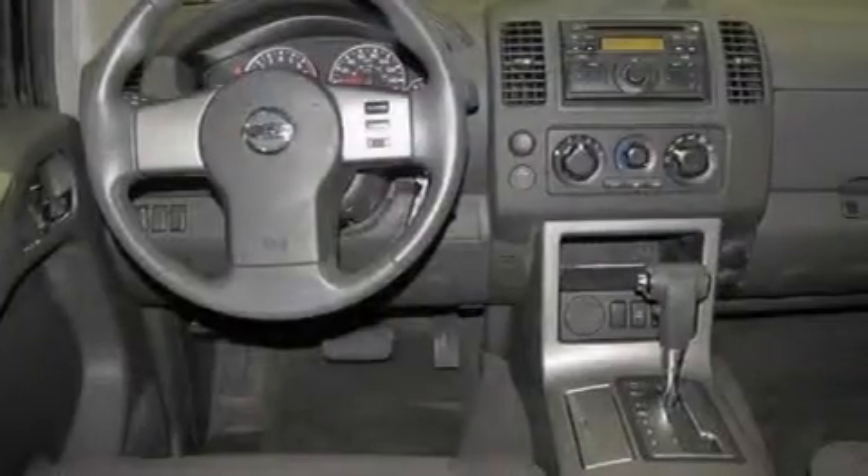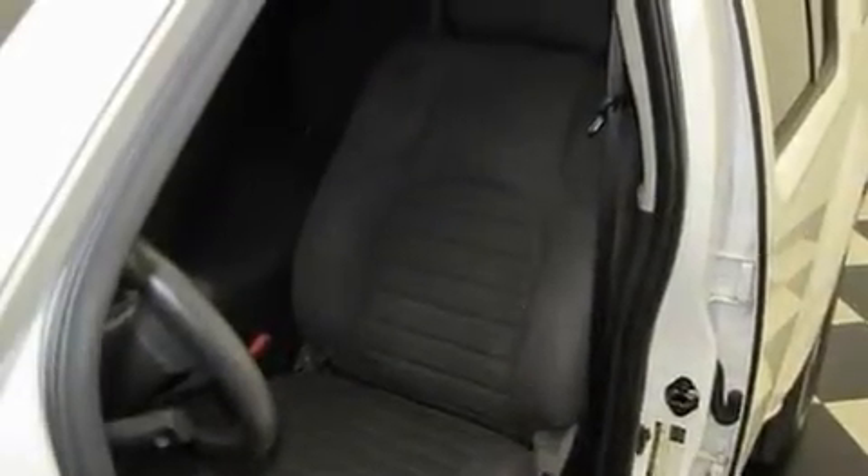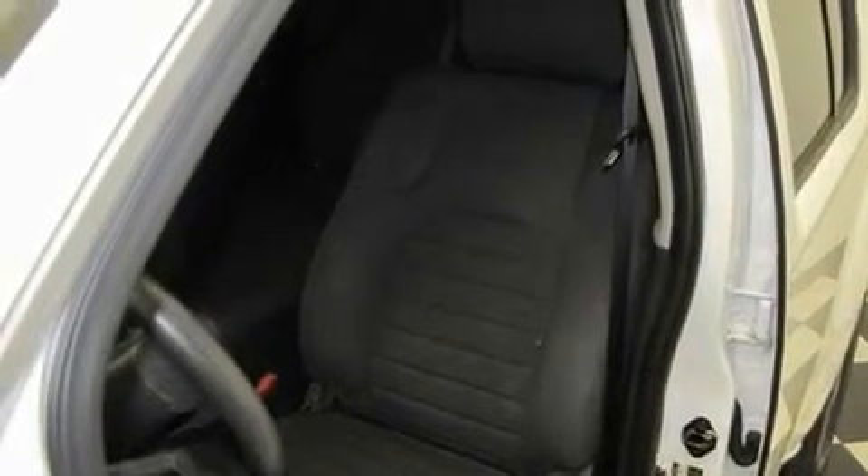Its top features include air conditioning, cruise control, a rear window defroster, a premium sound system, alloy wheels, roof rails, traction control, an anti-lock braking system, a CD player, and this vehicle has less than 23,000 miles.